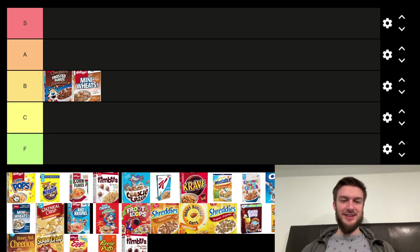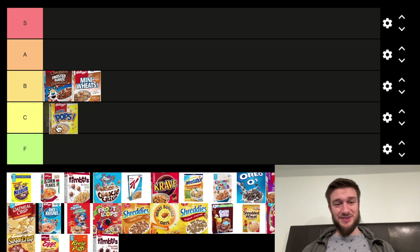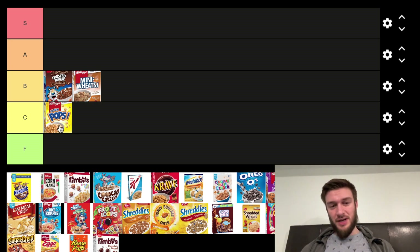Next we got Corn Pops, which are kind of interesting. I'm not a massive fan of them — I used to like them when I was younger, but trying them again, not the biggest vibe. They've got a nice texture to them, but the flavor is just meh, and they don't taste like actual corn. It's like sugar.